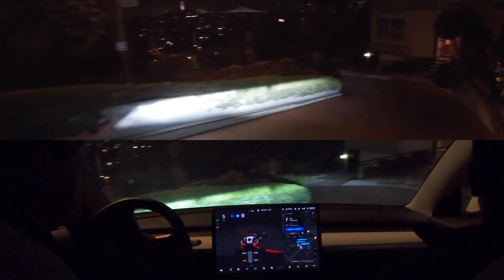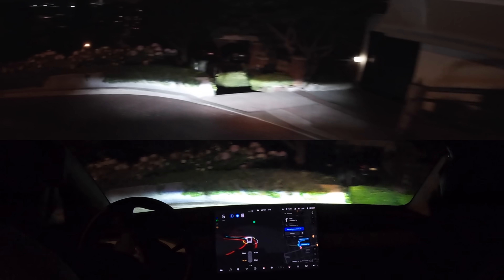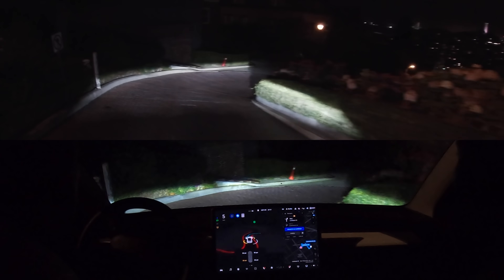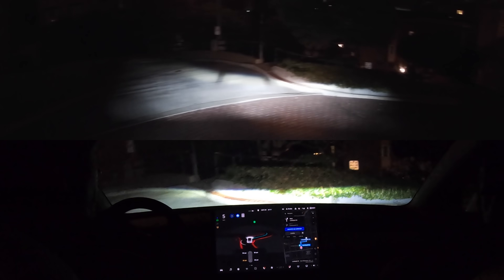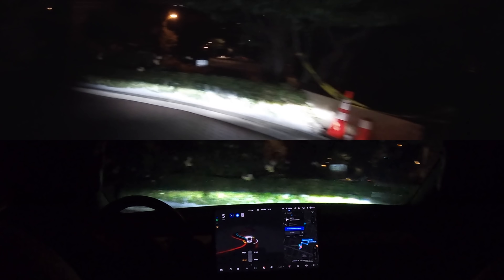Now bear right to stay on Lombard Street. Here's the pesky turn — always so pesky. Wow. That's the first time we've ever seen it make that turn, ever in our lives. On every update, this is the first one to do it. That's super cool.